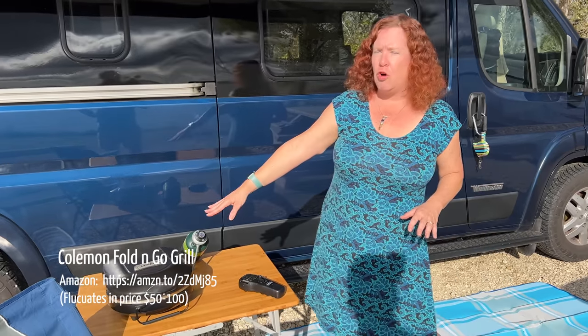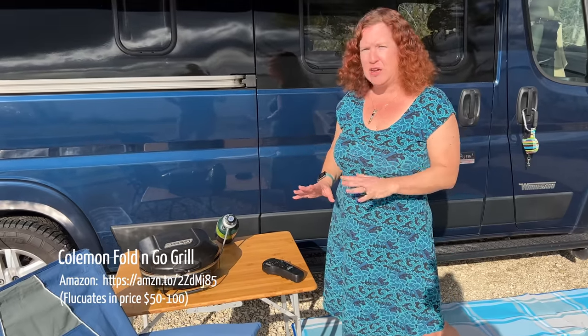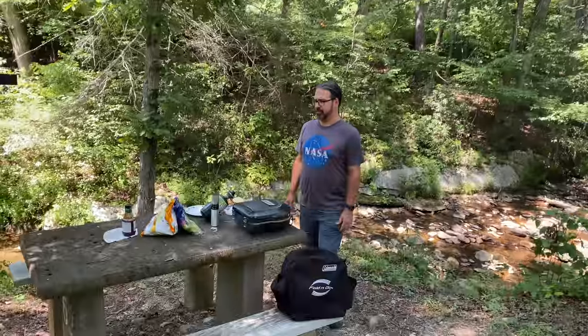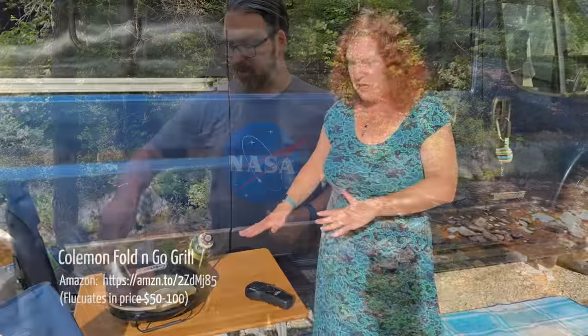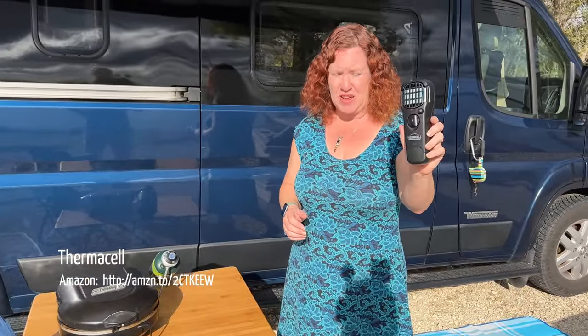We love our Coleman Fold and Go Grill — a little propane grill that's just enough for the two of us. It's small, compact, two years old, and holding up great. Only about $50 on Amazon — it's been great for van life. And of course, anytime you're outside there's usually mosquitoes — our ThermoCell is fantastic. It helps clear the space of mosquitoes so we can be outside longer. It just works.